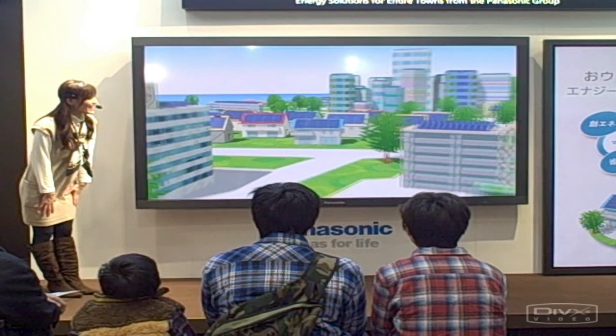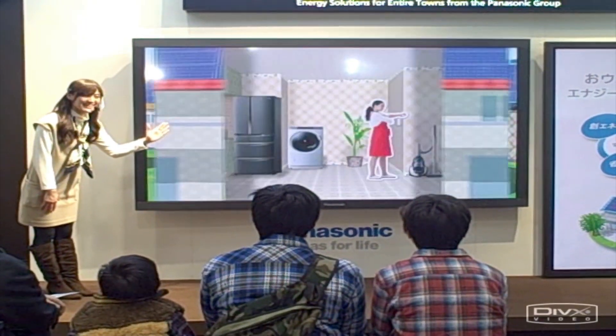At Eco Products 2010 in Tokyo, Japan, Panasonic were showing off their vision for a more eco-friendly town.